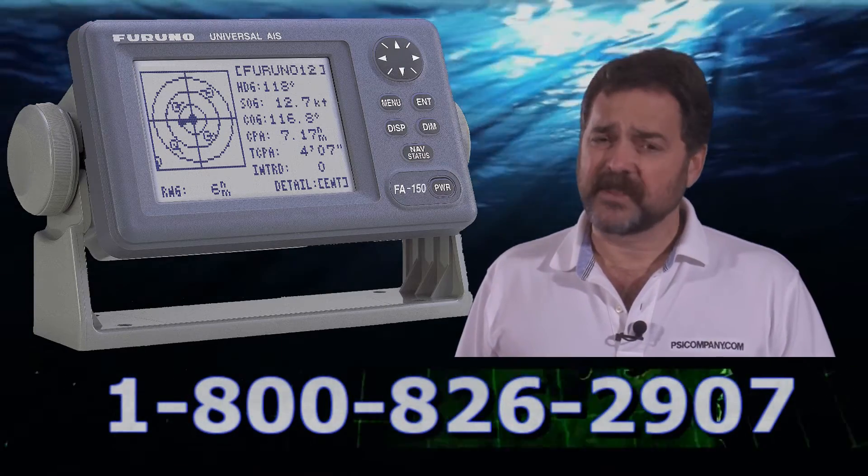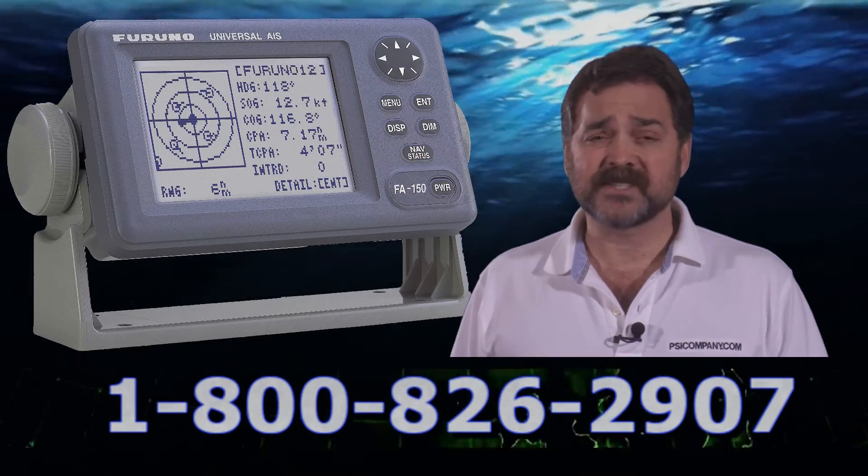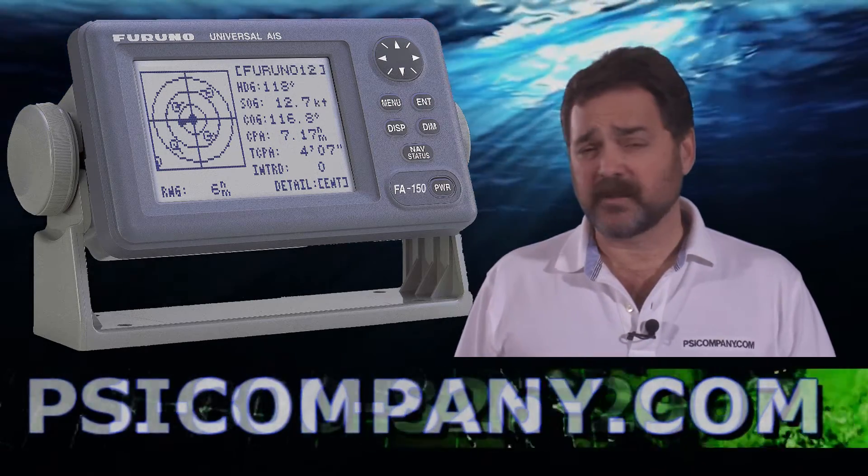As you're planning your AIS system there are a number of things to keep in mind. This is a receiving device as well as a transmitting device, so you have to put some thought into antenna placement.